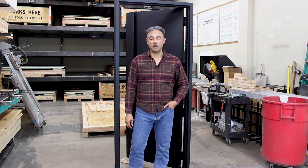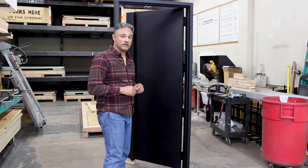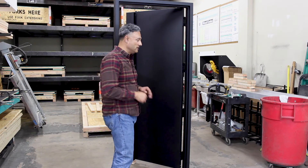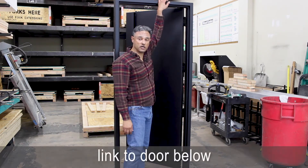Hi, let's talk about this modern steel door. It's relatively small, but it's packed with features. It's about three feet wide by about 82 inches tall.